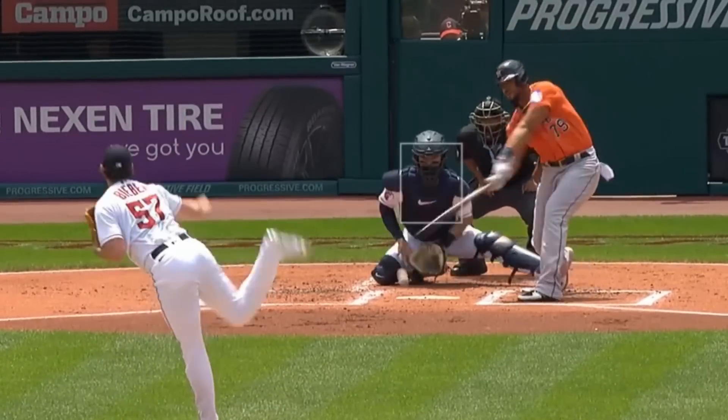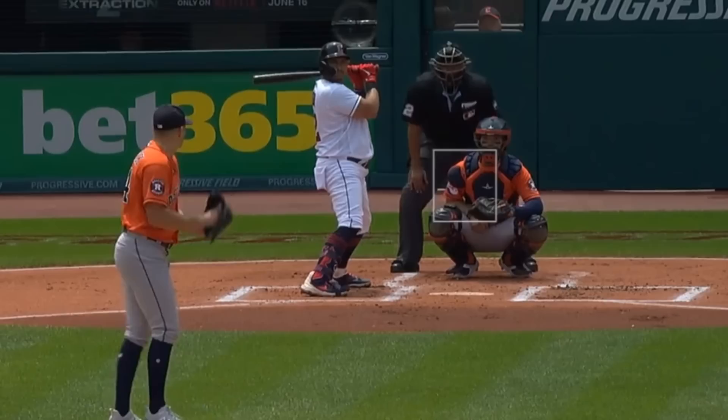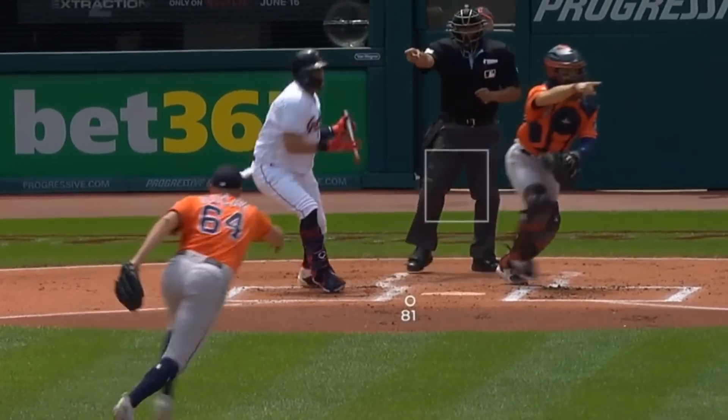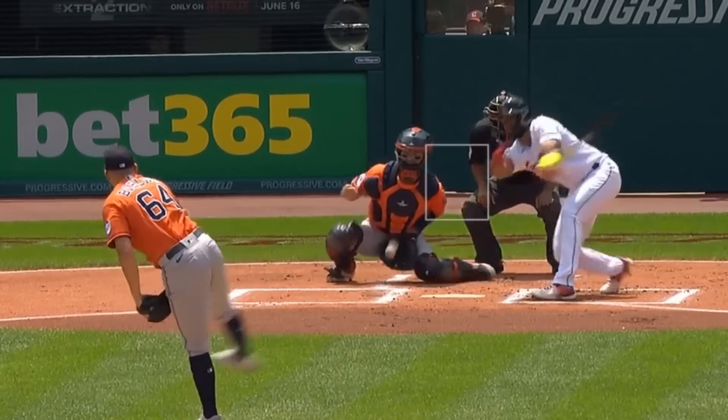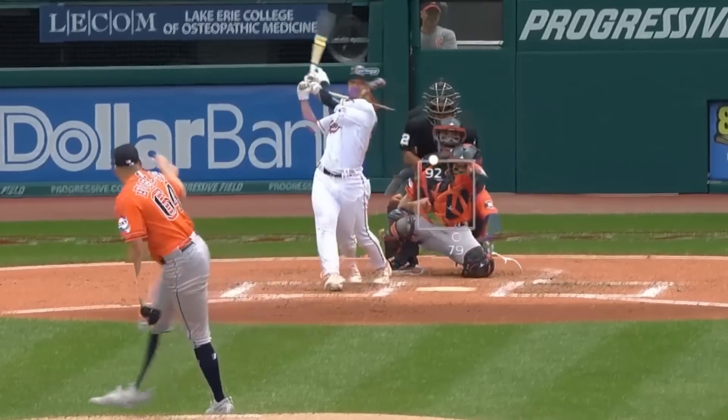Bieber faced Brandon Belak, who had 4 Ks in 5 innings, giving up 5 runs. He had this curveball and got a sword, as well as this nasty slider. Here's an overlay of his fastball and curveball, and you can see how those pitches work together.